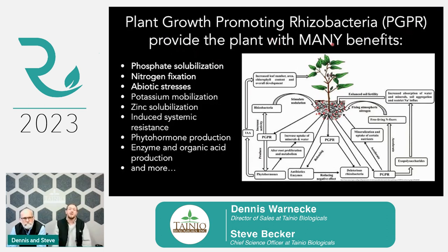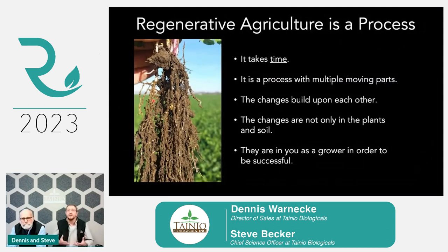A lot of what Taneo Biologicals does is manufacture plant growth promoting rhizobacteria, or PGPR for short. These provide many benefits to the plant. They're producing exocellular polysaccharides — literally the glues that create soil structure, that crumb structure everybody wants. The aggregates are formed by these microbes. They're also producing phytohormones, antibiotics, and enzymes that help protect the plant, and they can directly decrease deleterious rhizobacteria. We're going to focus on phosphate solubilization, nitrogen fixation, and abiotic stresses.